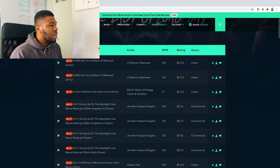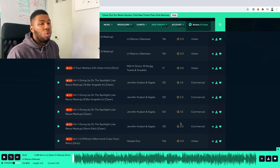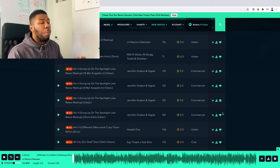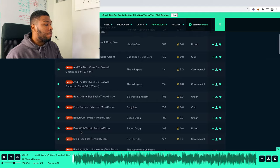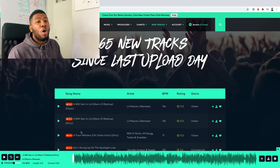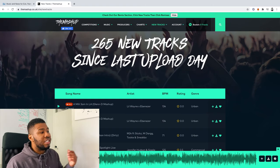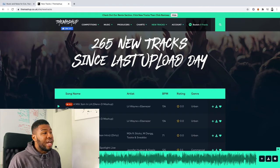I'll go down, press play and listen to the songs. You can see they've got a star rating so people will rate it and you can check it out and rate it yourself. On the right-hand side you can click the heart button and it will go into your basket, and then you can download all the music into a zip file. What I tend to do is go through each one, see which ones I like, add them to the basket and download them all at once. It says 265 new tracks since last upload day, so as a new DJ you can come here and get 265 new songs. That's The Mashup.